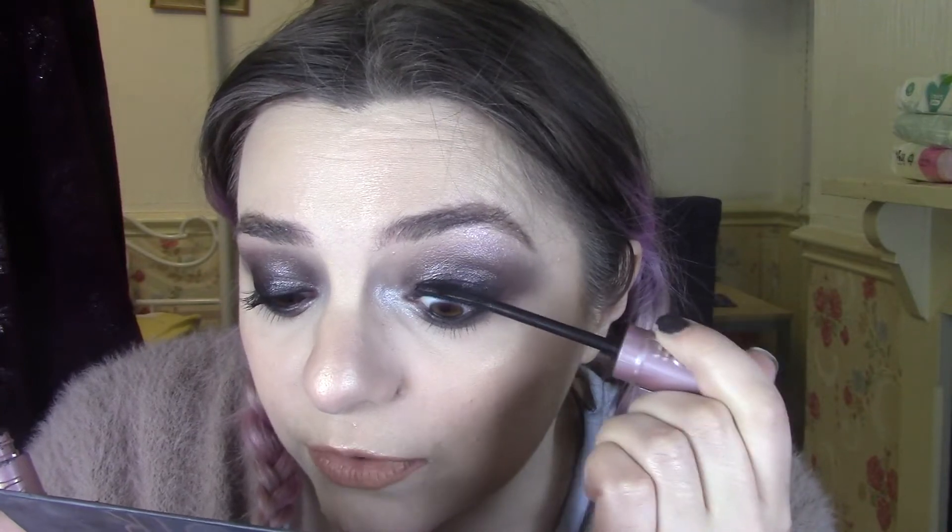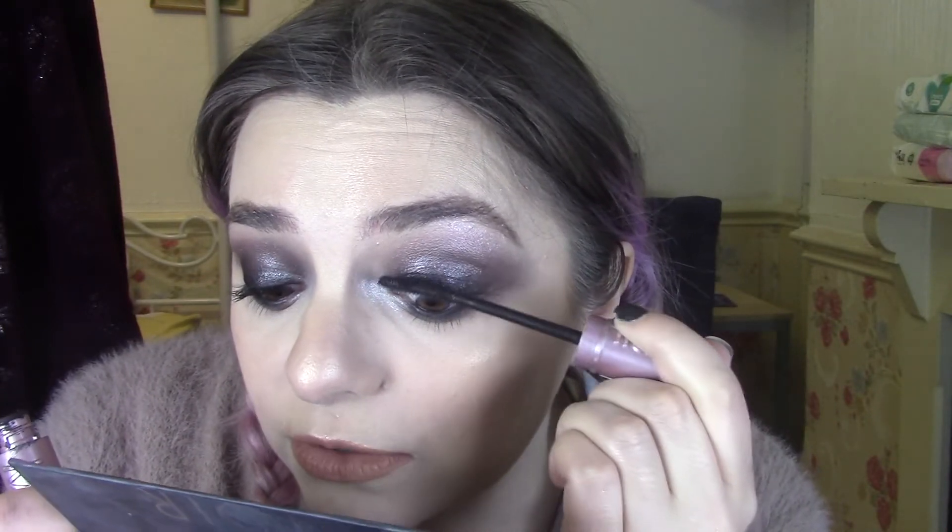Maybelline Sky High Lash Sensational Mascara. I think I tried this one last year as well. It definitely still has moisture in it. I think I'll keep this one. It seems to still have quite a bit of moisture in it and it's not a bad mascara. The only thing I don't love is that the wand is quite wobbly, which I find a bit difficult, but I'm going to keep it because it's still got moisture in and it does a decent job.